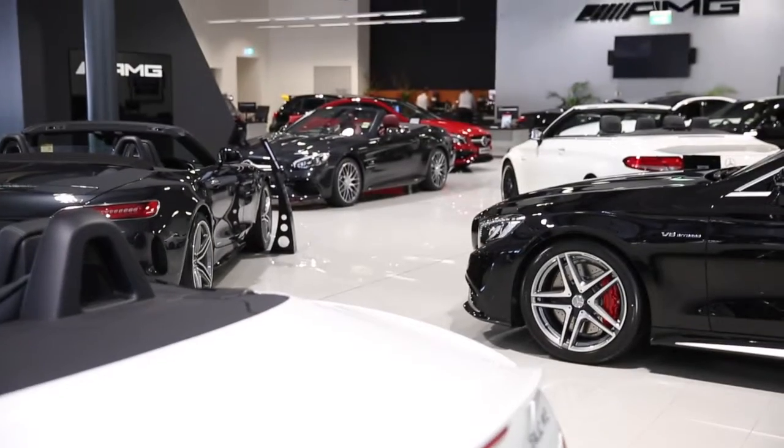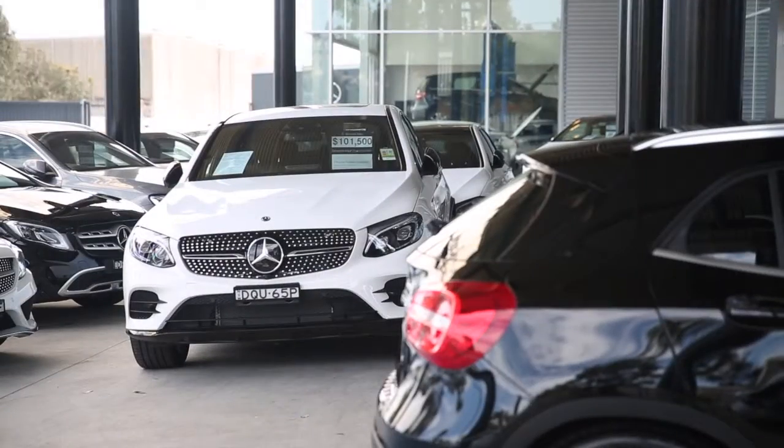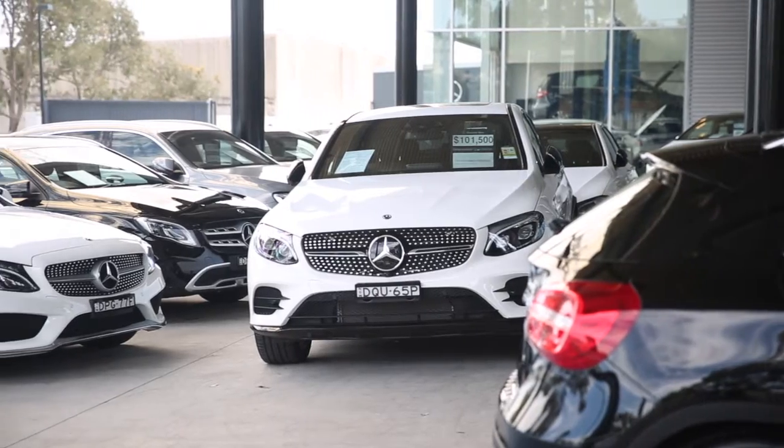One of the other aspects was the insurance. Insurance is a massive premium on every business today, and especially at the value of the vehicles we're selling and taking care of on behalf of our customers. It's important for us to be able to have the best security available for each car and for each customer.